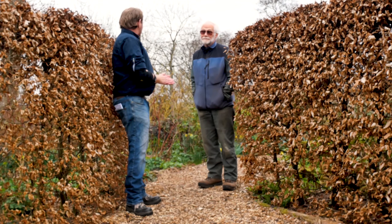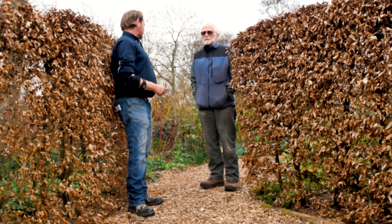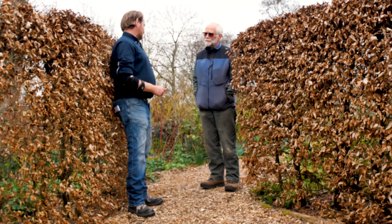So Frank, how long have you been here? I came here late 2008. And what brought you here? The challenge of creating another garden, particularly creating a woodland type garden, which I'd never done before.